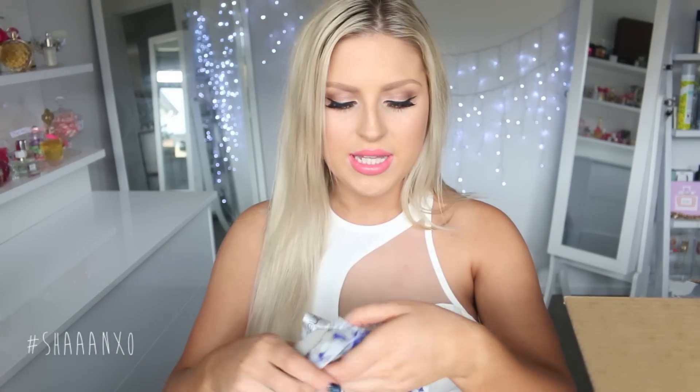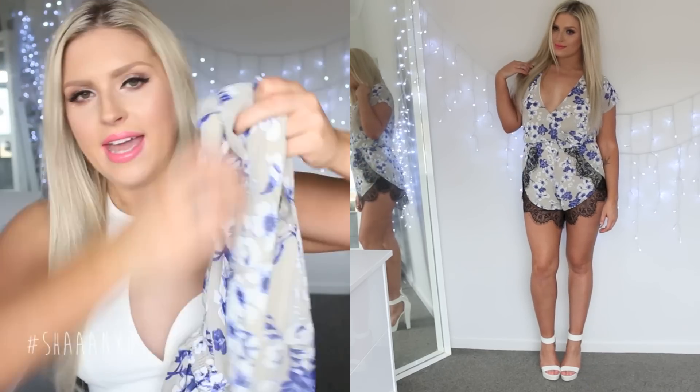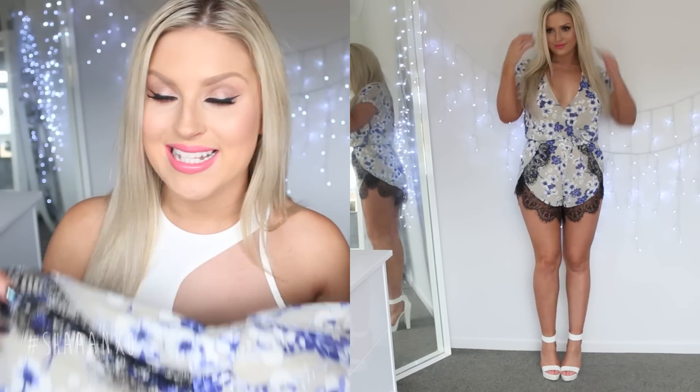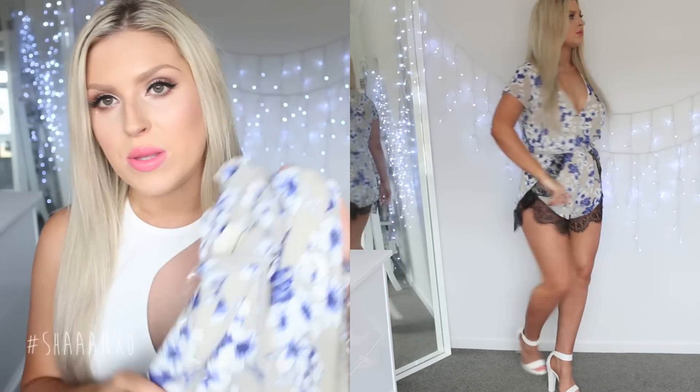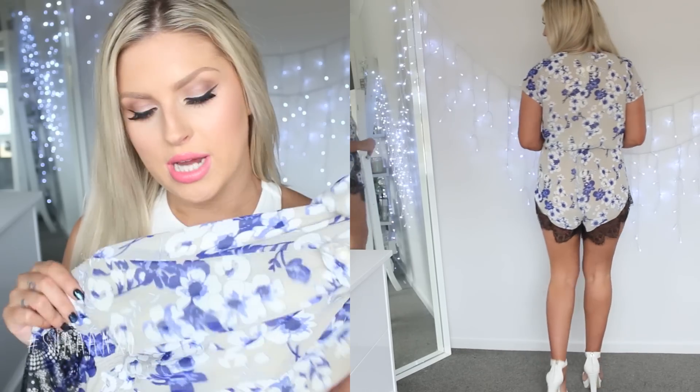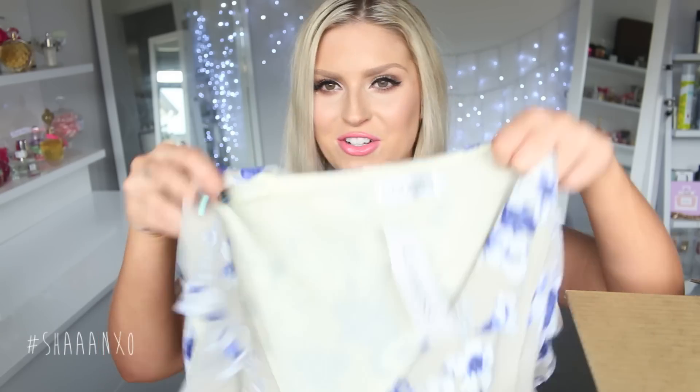Next is a playsuit and I am obsessed with these kinds of playsuits. This is in a size 8. Down the bottom it has lace, and last summer I was all into these — I had shorts, playsuits, everything with the bottom lace, and I just love the pattern. Navy blue is one of my all-time favorite colors to wear. I just think it really flatters my skin tone and hair color. It's got a little bit of navy blue in it and then it's kind of like a grayish, greeny gray — I don't know, but it looks really cool.